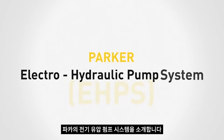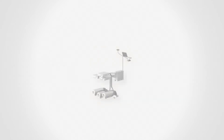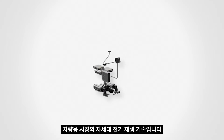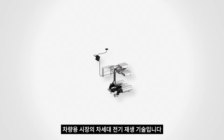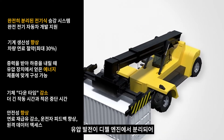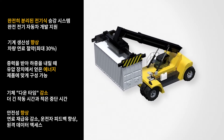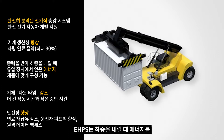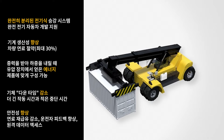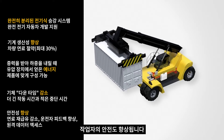Introducing the Parker Electro Hydraulic Pump System. The Parker Electro Hydraulic Pump System, or EHPS, is the next generation of electrified regenerative technology in the mobile market. Hydroelectric power decoupled from the diesel engine means electric vehicle solutions become reality. The EHPS increases machine productivity by recovering energy during load lowering, simultaneously reducing machine downtime and increasing operator safety.